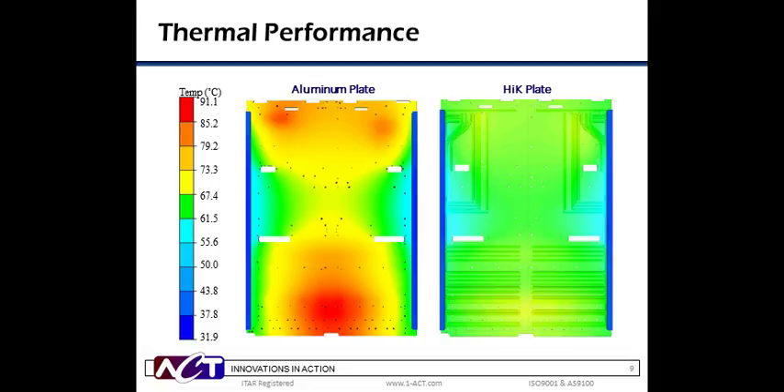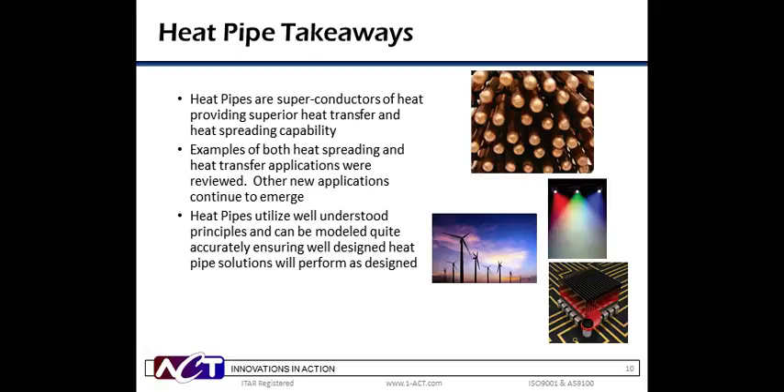At this time, we'll turn it back to Billy for a polling question. It's time for our first poll question. The question is: when looking for thermal management solutions, what is the single most important criteria your company uses to decide? Your choices are A, cost; B, performance; or C, reliability. You can make your choice by selecting the appropriate button on your screen. And as you make your selection, I will hand the presentation back over to Pete.